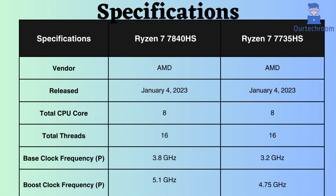Both of these processors were released on January 4, 2023. Both have 8 performance cores and 16 performance threads. The Ryzen 7 7840HS has a base clock frequency of 3.8GHz, while the Ryzen 7 7735HS has 3.2GHz, meaning the 7840HS performs well under normal CPU loads. In terms of boost clock frequency, the Ryzen 7 7840HS boasts 5.1GHz, while the Ryzen 7 7735HS has 4.75GHz, so under heavy CPU loads, the Ryzen 7 7840HS appears to perform better.